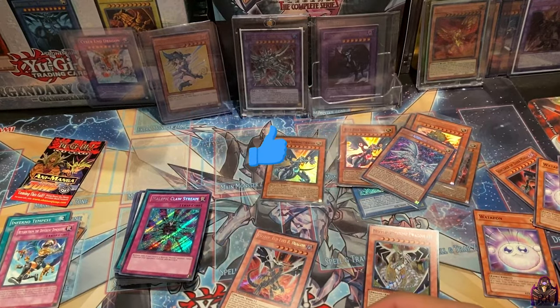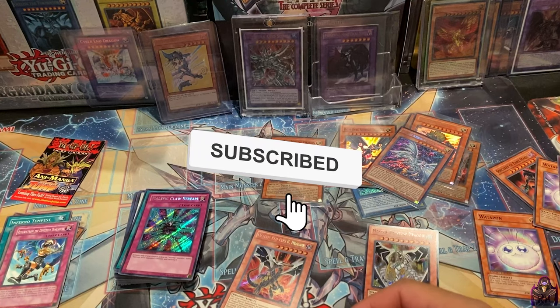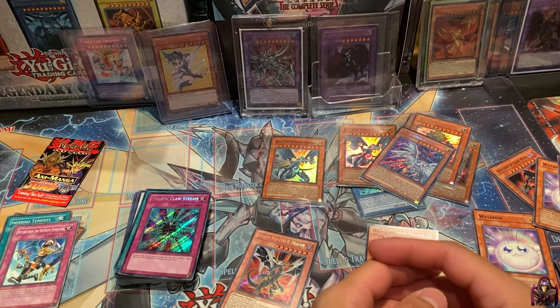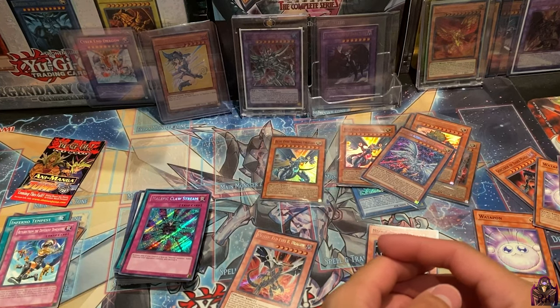Alright guys, if you haven't already please subscribe to the channel, like the video, and leave a comment below about what you'd like to see in the future. Let me know if you like openings like this — whether it's movie openings, GX openings, vintage products in general, more relevant stuff, new products, or more mystery boxes. Just let me know and I'll try my best to please you guys. Alright, I'll see you in the next one — peace!